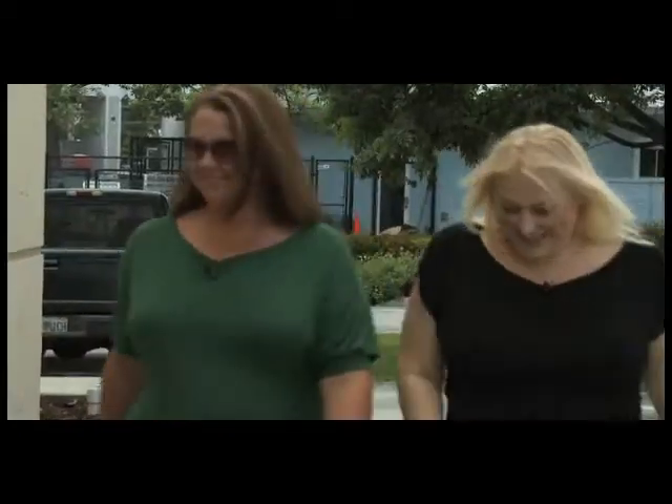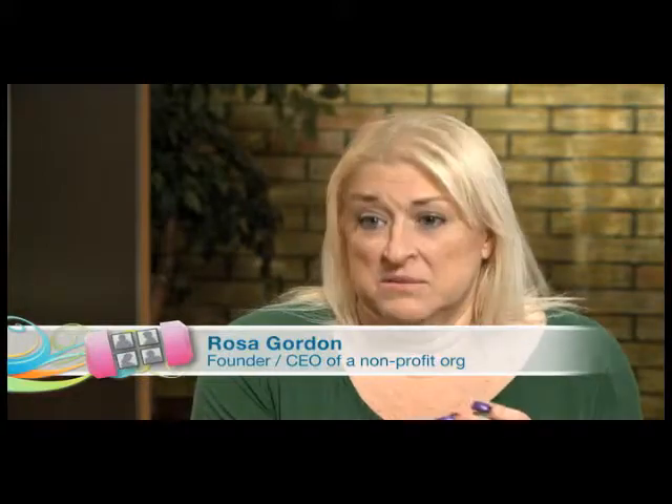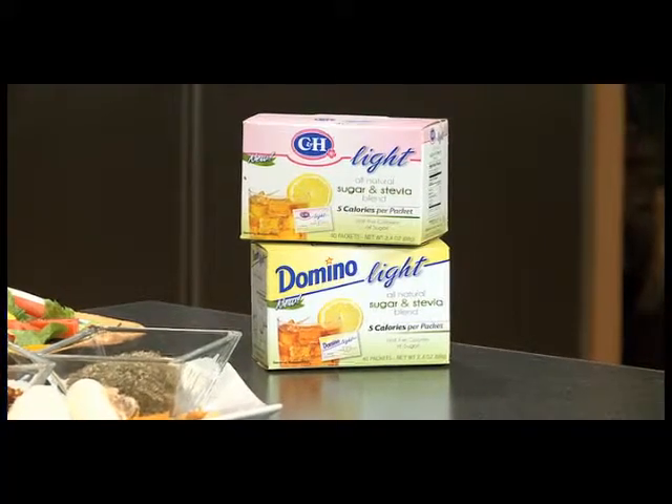Rosa and I are meeting with Chef Nick today to learn to cook some simple and easy meals that are going to taste great. Chef Nick shared with us how potent stevia is and why Domino and C&H has blended both stevia and sugar, because it enhances the recipes we add it to.